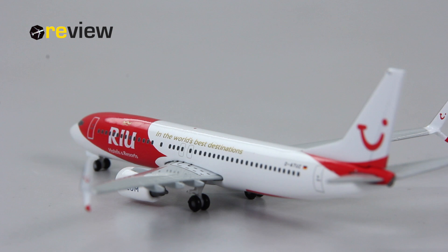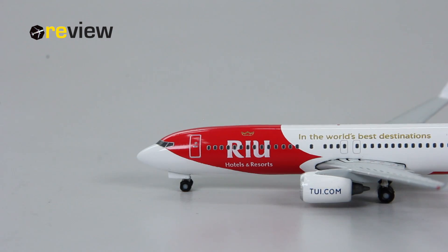Moving from the back all the way to the front of the aircraft, we can see the Rio Hotels and Resorts branding and their slogan: 'In the world's best destinations.'